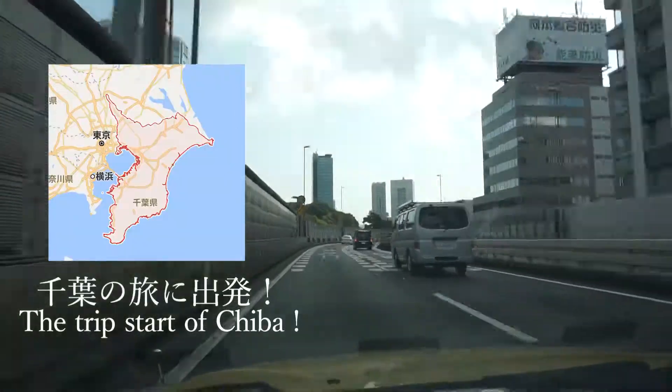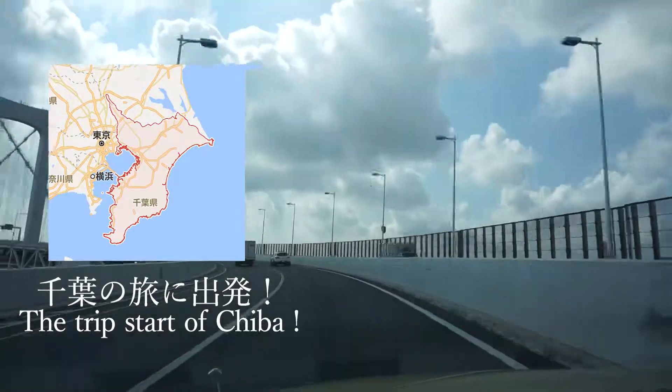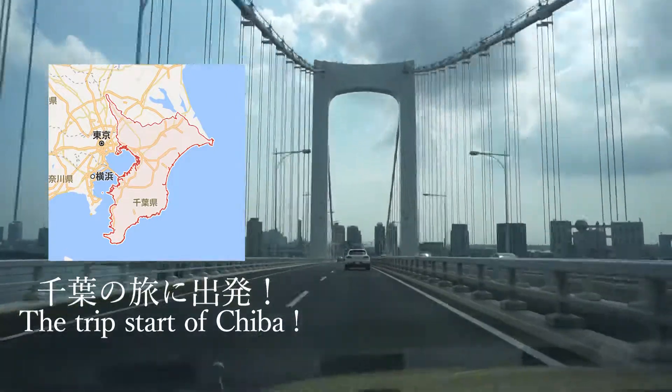Hey guys! Today I'm going to share my trip to Chiba Prefecture with you. Chiba is located next to Tokyo, about 2 hours by car from Tokyo.